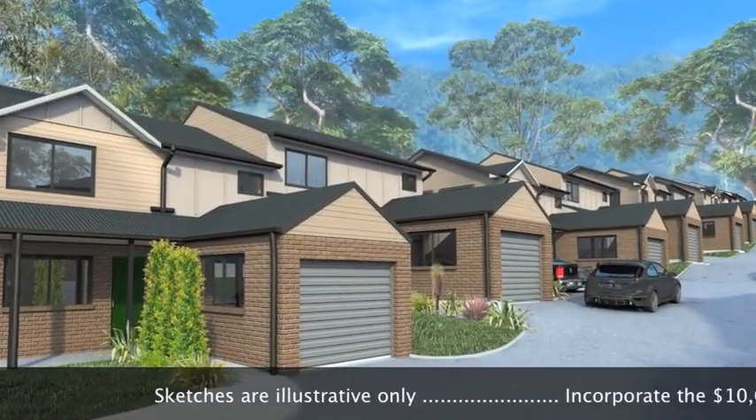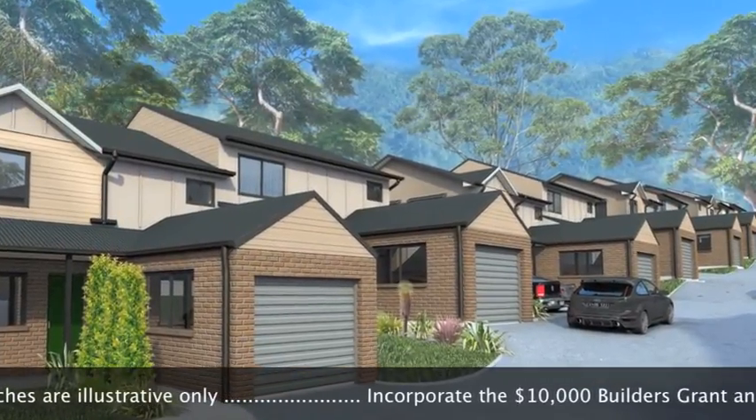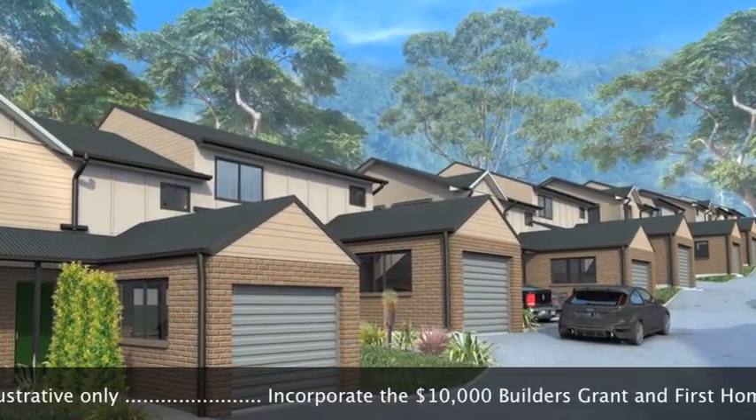There are four two-bedroom townhouses plus study, with the remaining townhouses comprising three bedrooms, two bathrooms, and an additional third toilet.